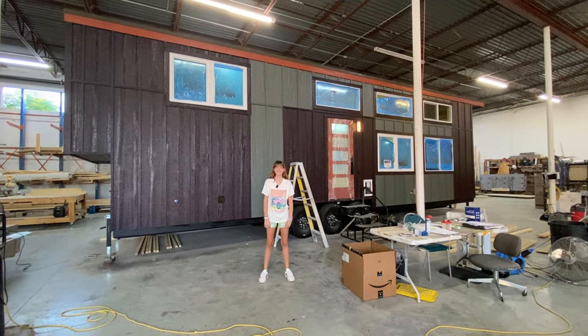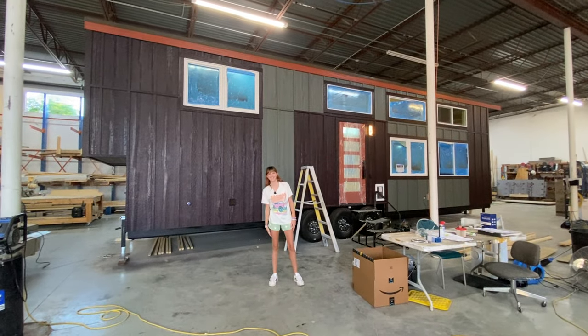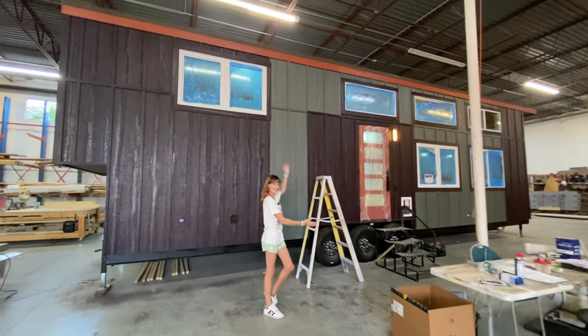Hey y'all, it's Christina and Juliana with Indigo River Tiny Homes. We've got a house that's not quite done but we want to check it out and show y'all.